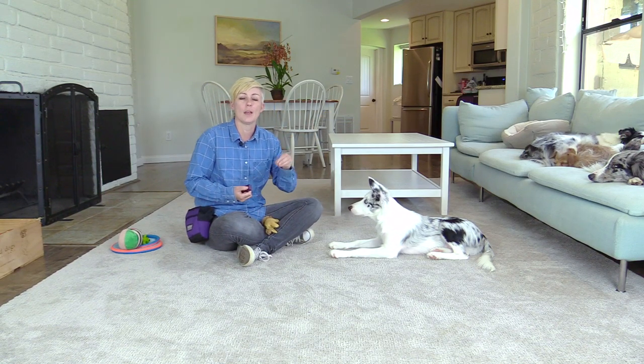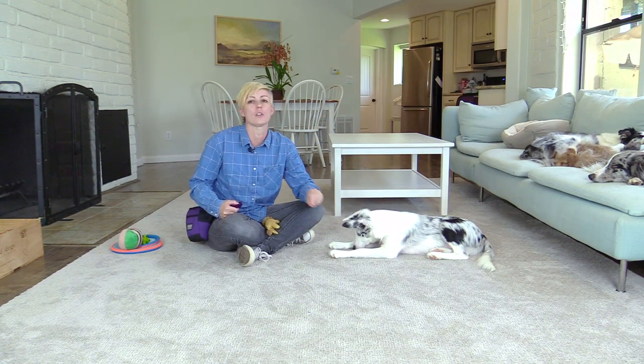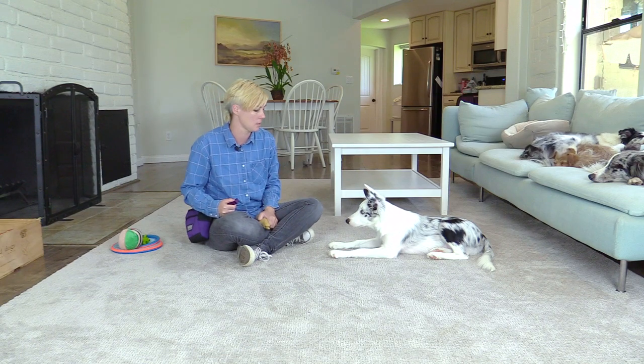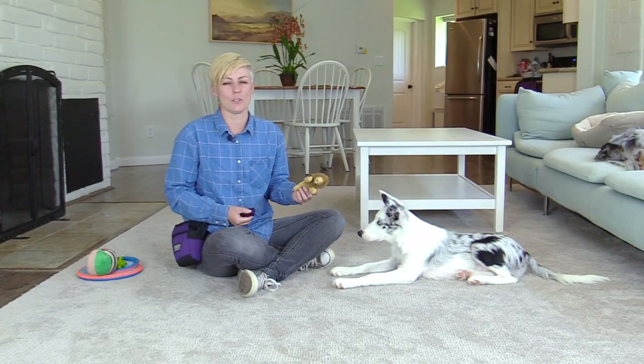You can also have someone holding the toy at a distance from your dog, maybe from across the room, and you can work on marking and feeding your dog for seeing the toy across the room at first if you have a dog that is completely toy obsessed. If your dog is successful with this, you can start to increase criteria and delay when you click.